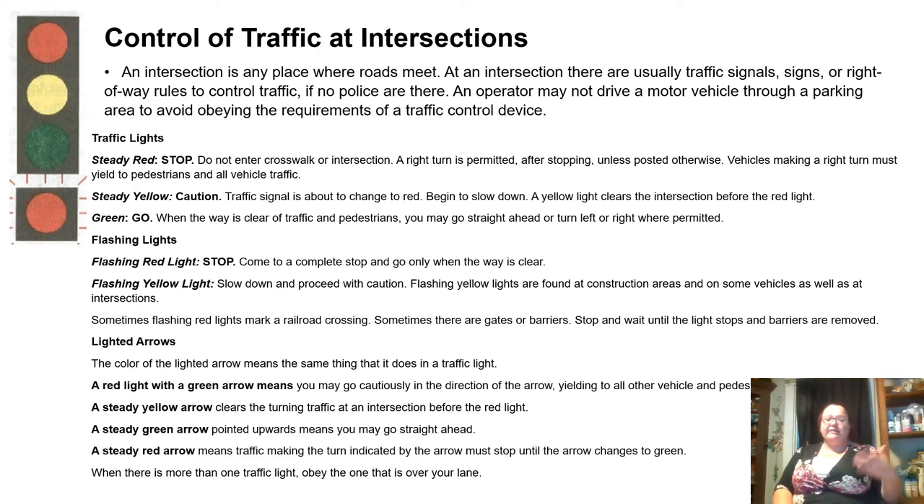Flashing lights. Flashing red means stop — come to a complete stop and go only when the way is clear. Flashing yellow means slow down and proceed with caution. Flashing yellow lights are found at construction areas and on some vehicles, as well as at intersections. I see them a lot around here in Bangor, Maine at night. Sometimes flashing red lights mark a railroad crossing; sometimes there are gates or barriers.